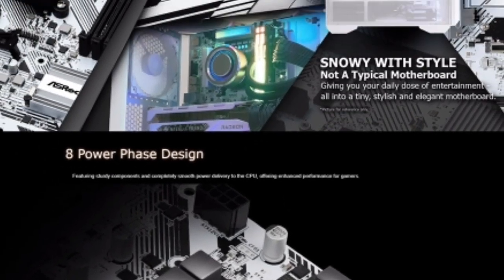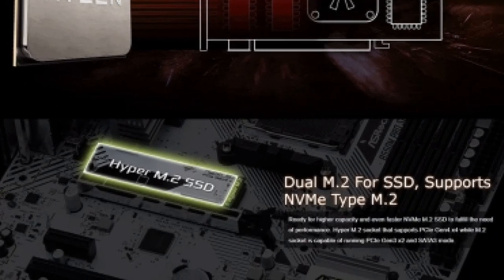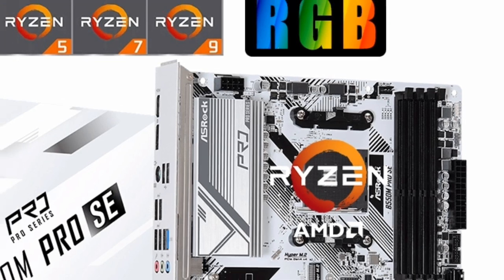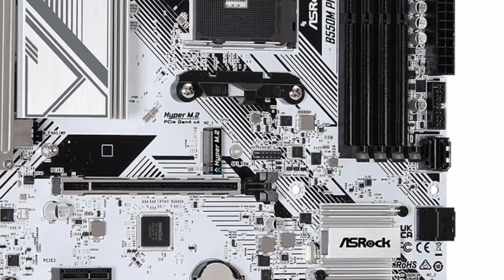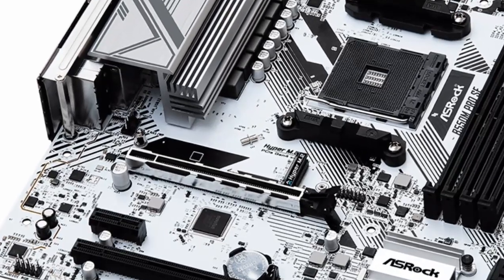Overall, the new ASRock B550M Pro Se Motherboard White AMD B550 is a great choice for budget-minded builders who want a reliable and feature-rich motherboard. It offers support for the latest AMD Ryzen processors, PCIe 4.0, Dual M.2 slots, and 2.5 Gigabits LAN.